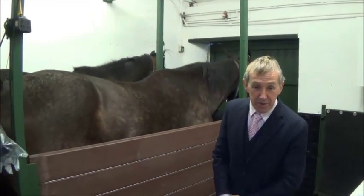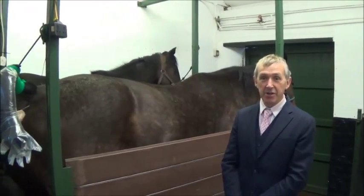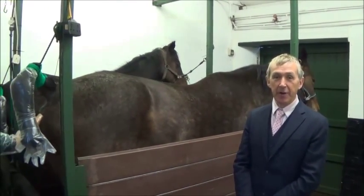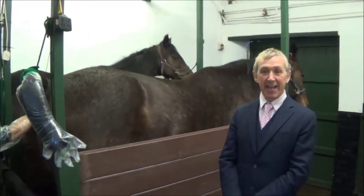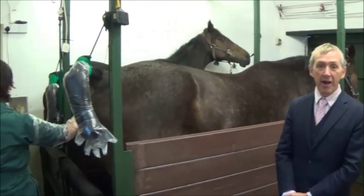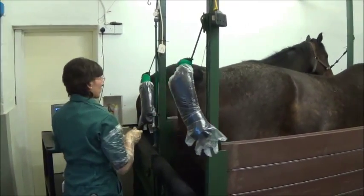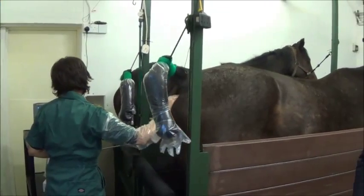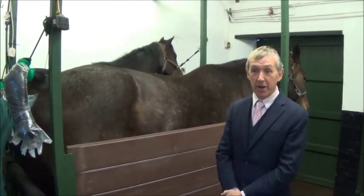Why should you come on this course? It's a course which has a great deal of interaction. There are some lectures on the first day, followed by a full day of practical sessions on the second day, covering a wide range of topics. These can be cases, routine examinations of mares, or demonstration of more advanced techniques such as embryo transfer.